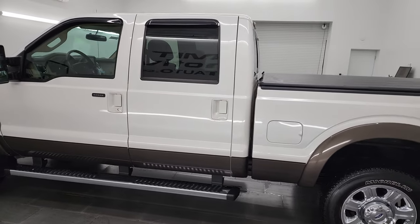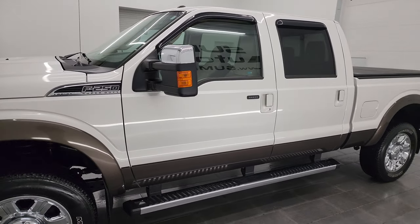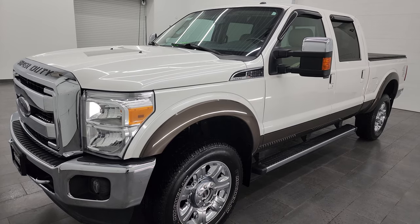This 2016 Ford F-250 has the 6.2 liter V8 gas engine, puts out 385 horsepower, and it's paired up with the six-speed automatic transmission.